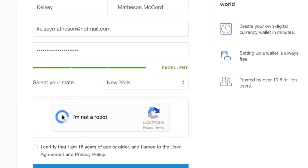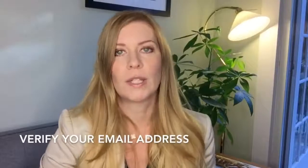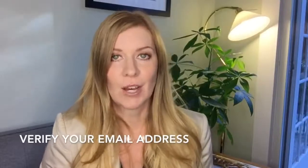Then you verify that you're not a robot and that you are over the age of 18, and then you click 'Create an Account.' Before you can really get started you also have to verify your email address by going back to your email and clicking the link that Coinbase sends you — pretty standard stuff.